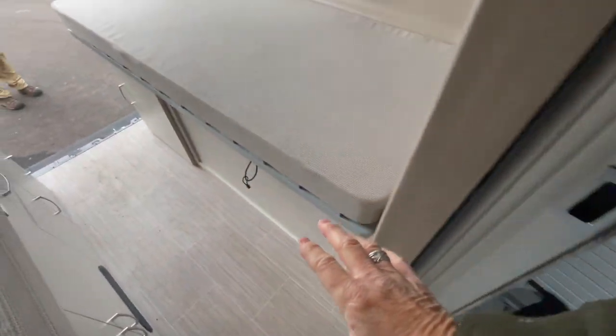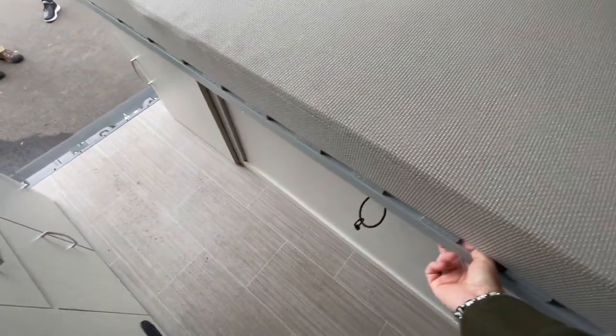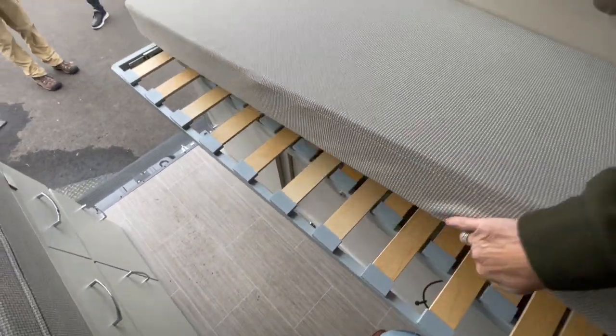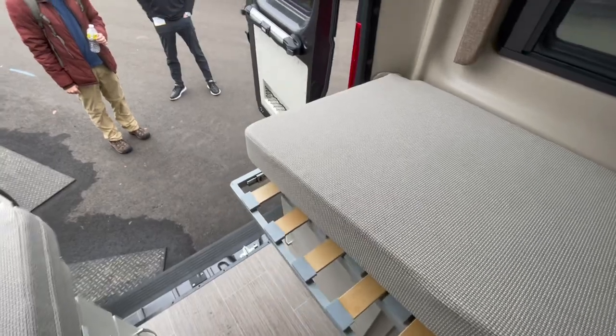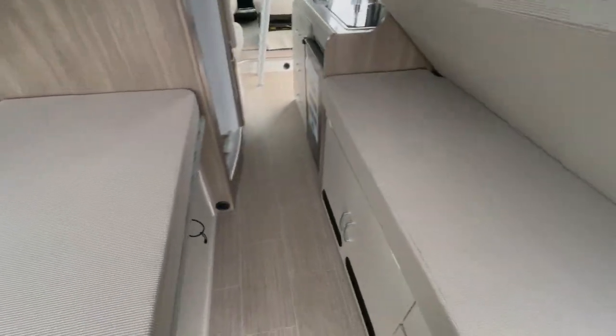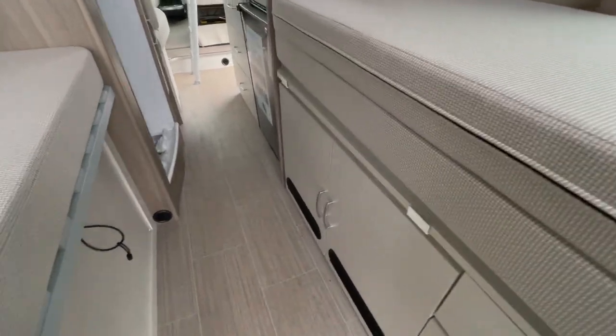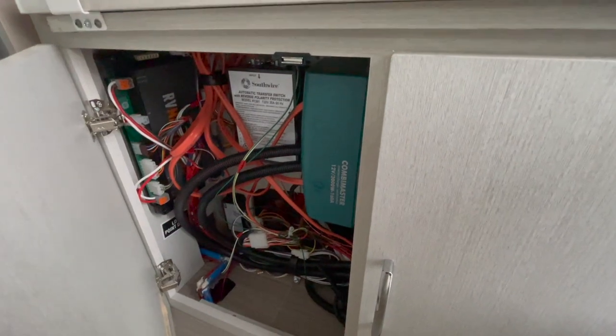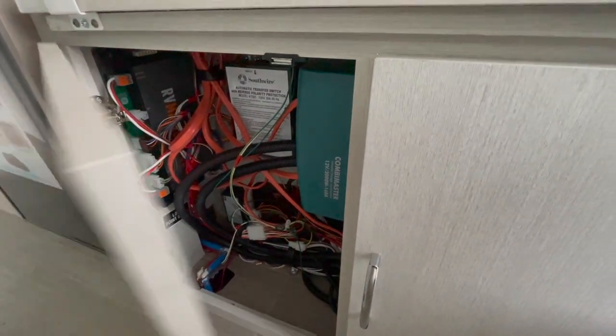The big thing back here is the bed. It's a slat system that moves out. If you're on the small side, you can actually leave your bedding on and sleep like this, or flip it over to get the entire bed. Huge amounts of storage — although that's your lithium system, not a generator.